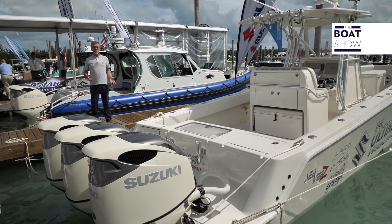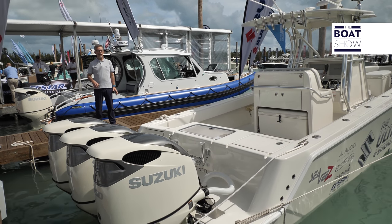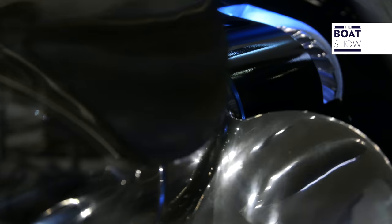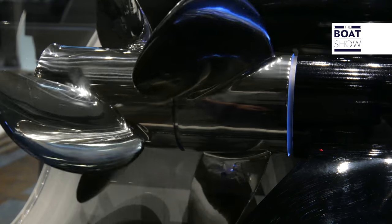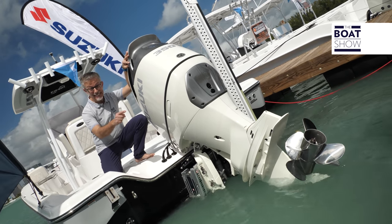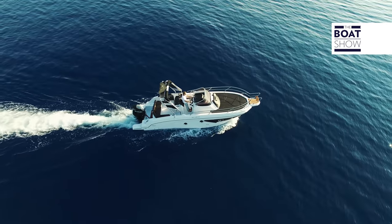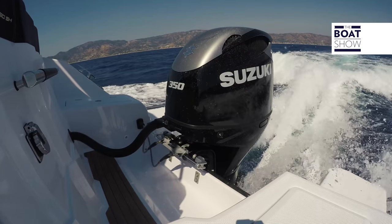In the Suzuki range, the most powerful is the DF350 — 350 horsepower. A little less than the competitors, but it has something special: two counter-rotating propellers. It is perfect for boats with only one outboard, because, thanks to the two propellers, the thrust doesn't produce any effect on the heeling of the hull.